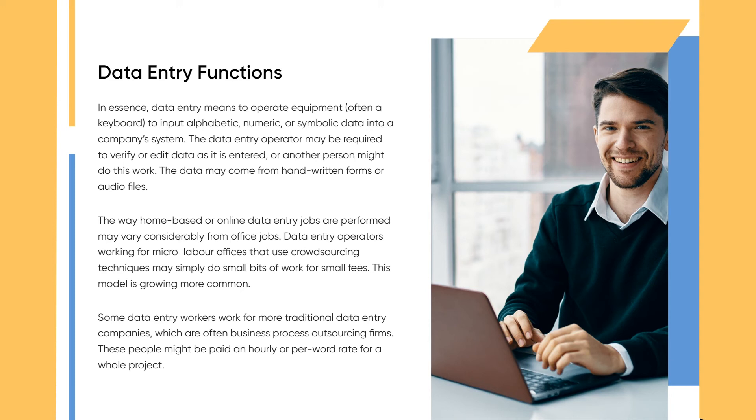Data entry operators working for micro labor offices that use crowdsourcing techniques may simply do small bits of work for small fees — this model is growing more common. Some data entry workers work for more traditional data entry companies, which are often business process outsourcing firms. These people might be paid an hourly or per-word rate for a whole project.